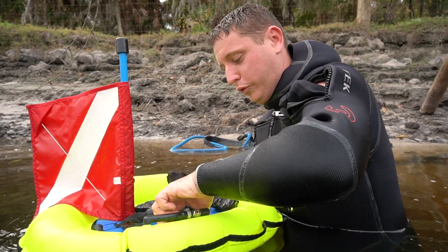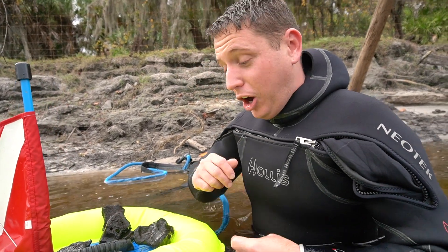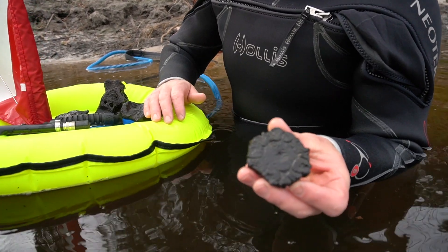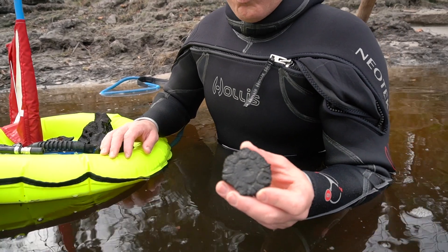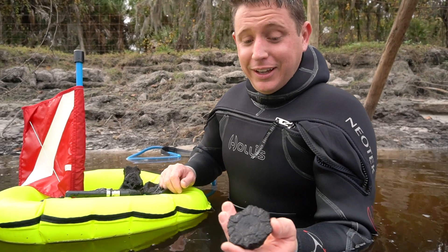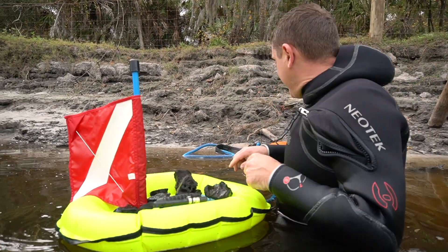Also a couple of horse teeth — those are common. But this is not as common, and I love these: it's a glyptodont scoop. A glyptodont was essentially a giant armadillo — these things were massive, you could ride one if they still existed. This is a very well-preserved scoop, one of my favorite fossils to find, and it was found really close to the meg. That was my first bag filled up.